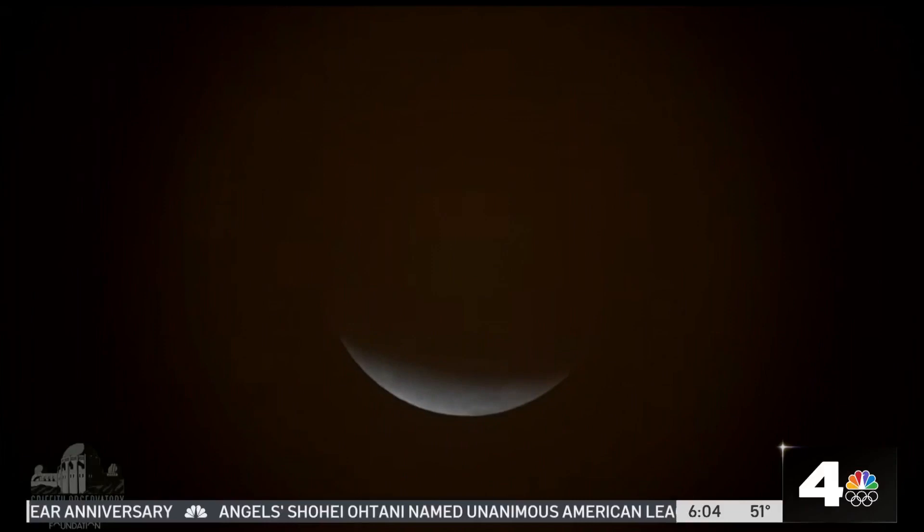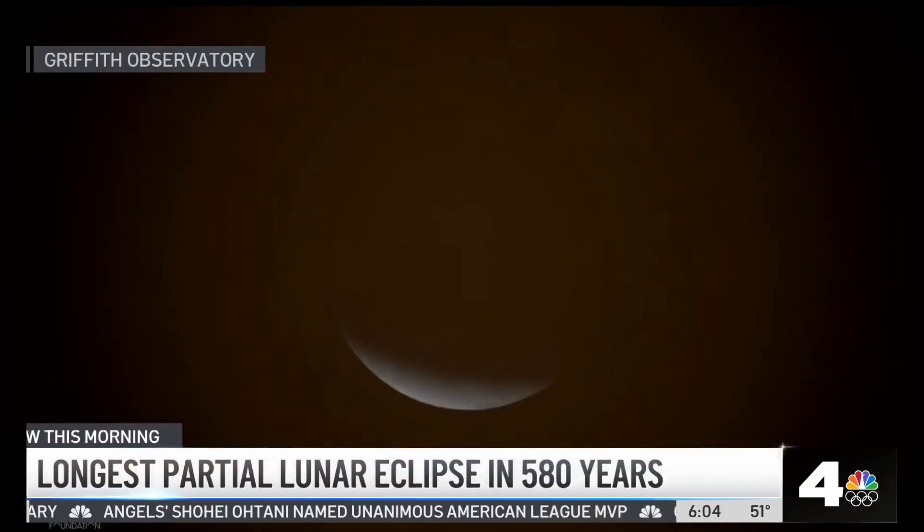What a show in our skies this morning — early, early this morning. Did you set your alarm to see it? I didn't get a chance to see it. Nope, I was still sleeping. But luckily, we have the video to show you. We're talking about the longest lunar eclipse in 580 years. It's quite special. This is overnight video you're seeing here from the Griffith Observatory.